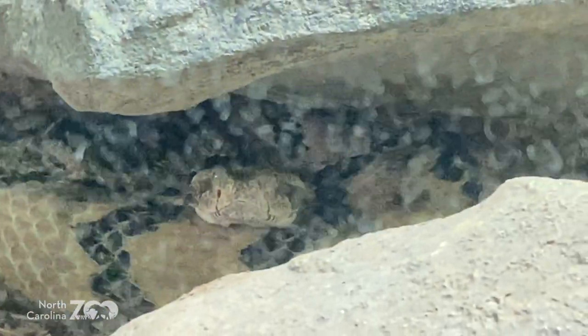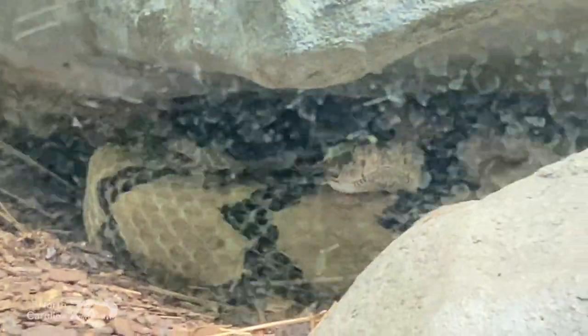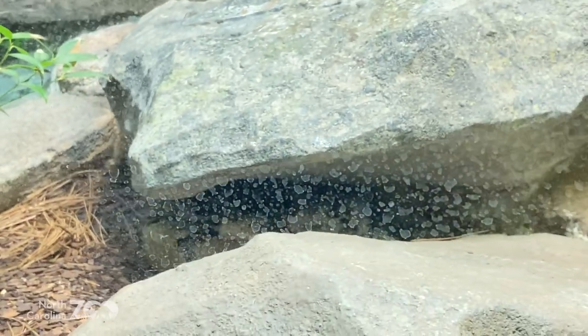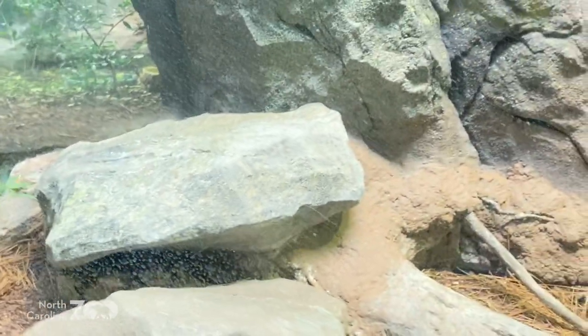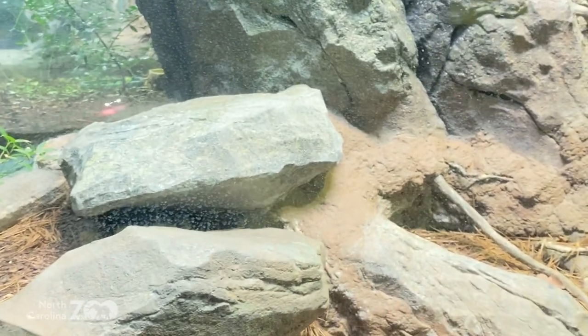You cannot tell the age of the rattlesnake by its tail. Those buttons on the tail will break off. A longer rattle — maybe a little bit older animal — that's about all you can do. Just the timber rattlesnake today. Pretty cool, though.